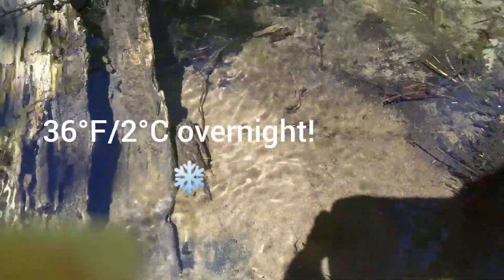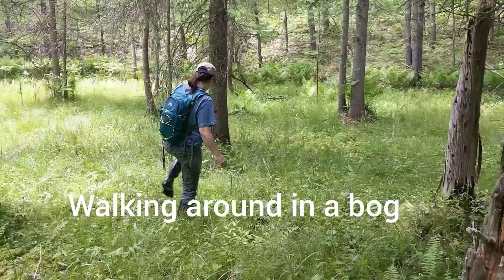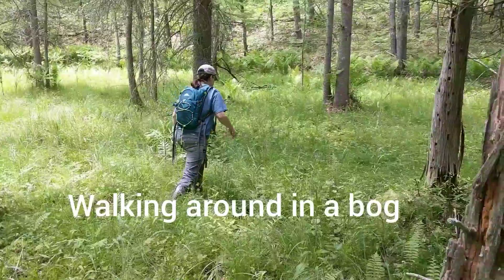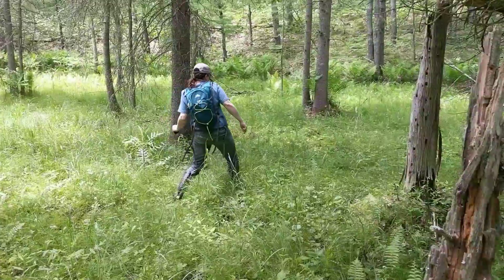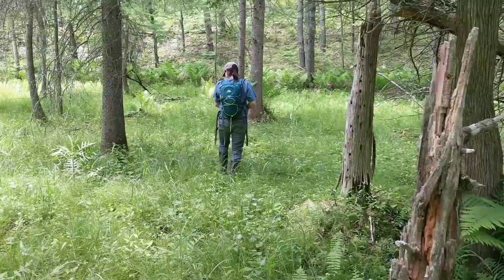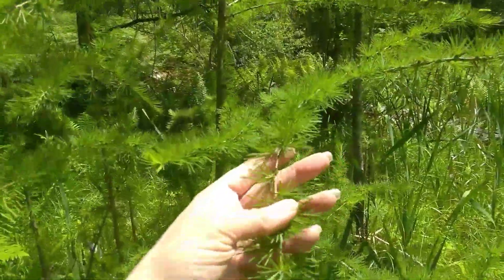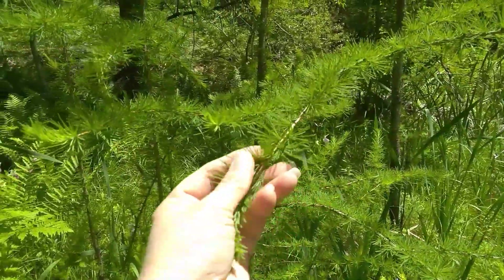We survived 36 degrees in the tent last night. These larch trees love acidic bogs. Their leaves are super soft.